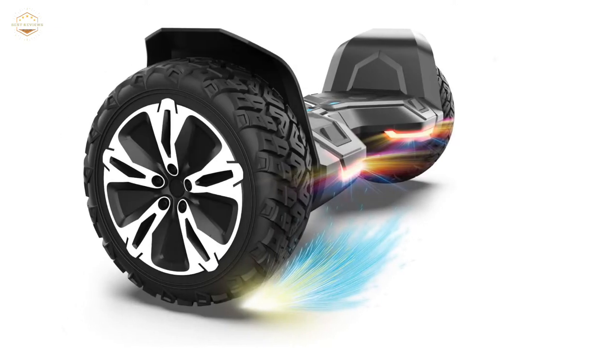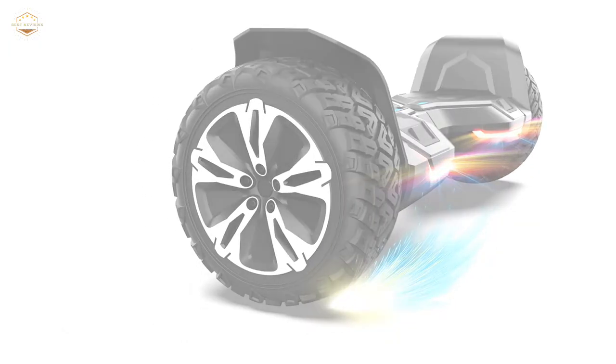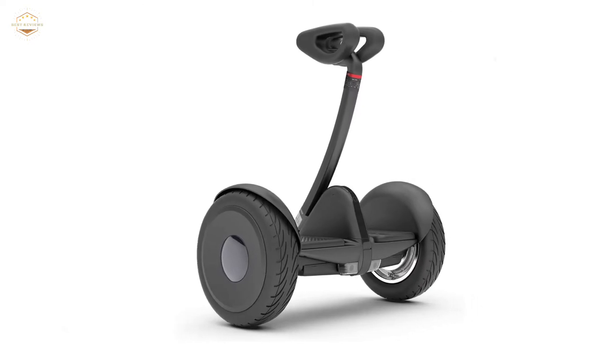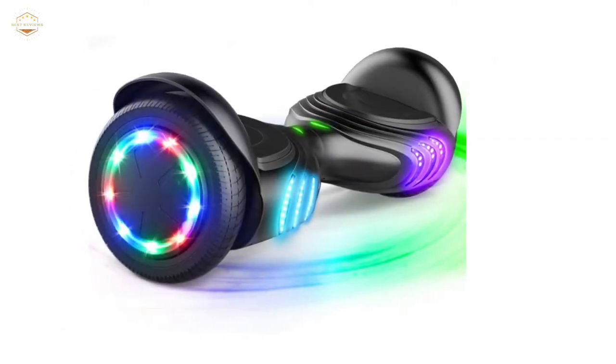In this video, we are going to show you the top 5 best self-balancing scooters in the marketplaces. We have selected them based on their quality, performance, and price. We've done sufficient research to find them. If you are trying to find out which self-balancing scooter is the best, here is the video for you.